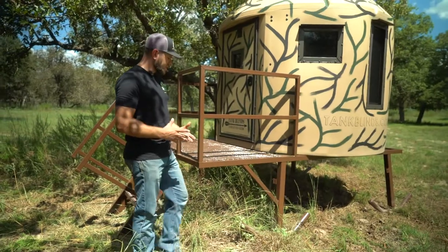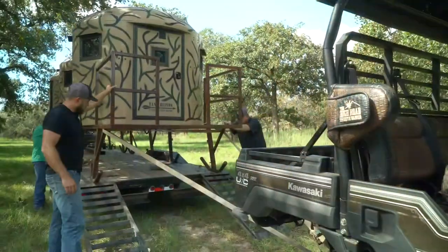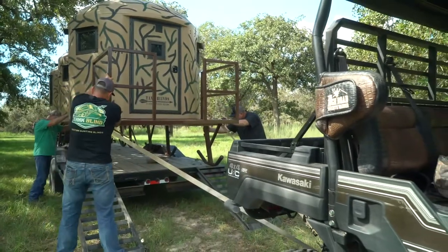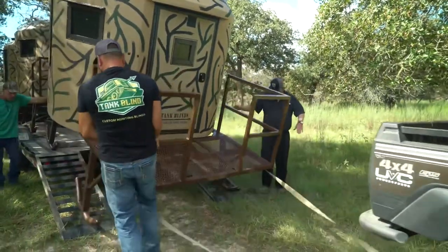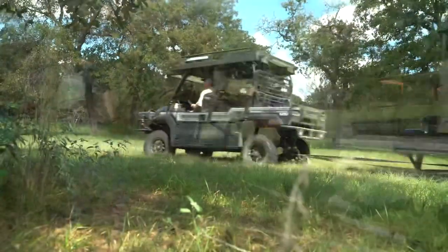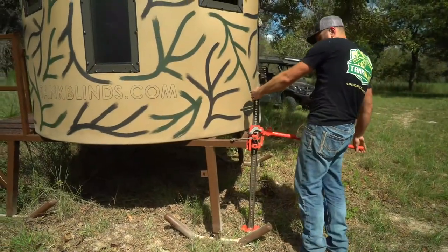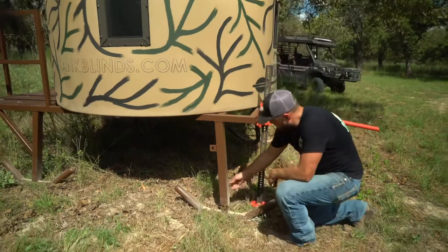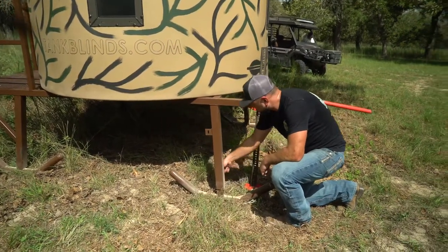The biggest thing that sets us apart and our claim to fame is our pipe skids. These skids will allow you to get the blind off the trailer really easy. You can attach it to a four wheeler, UTV, or pickup truck, and this allows it to basically slide on the ground. Once you get it set up at the spot you want, we've got a set bolt and you can level the whole blind by pulling up or dropping the skid down and setting that bolt.